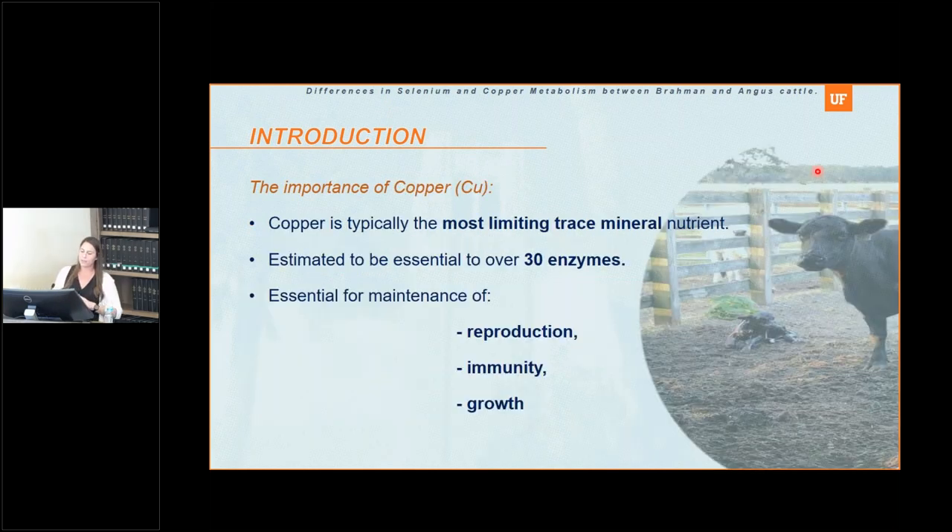Moving to copper: copper is also a trace element, really essential for the body for many functions. It is required for more than 30 enzymes and is related to reproduction, immunity, and growth. If we have copper deficiency, all those functions can be affected.